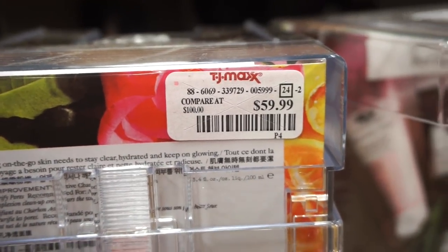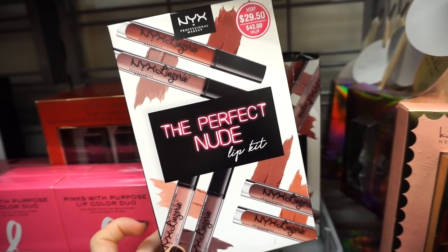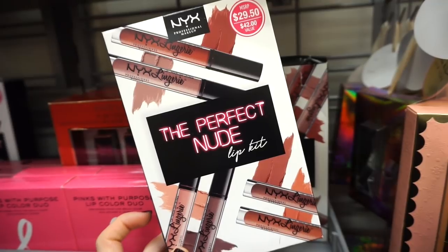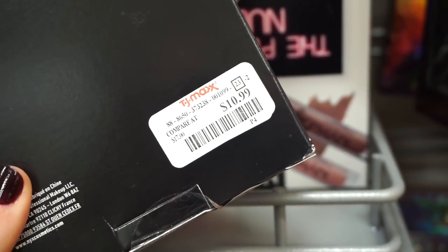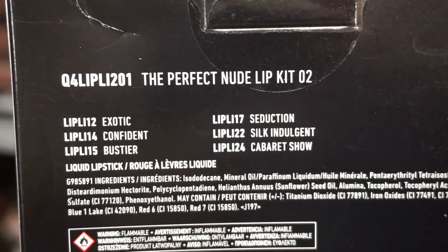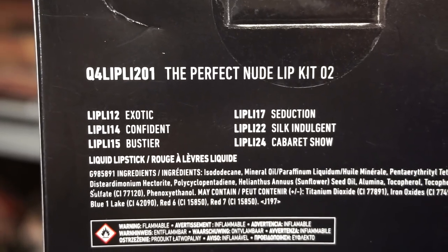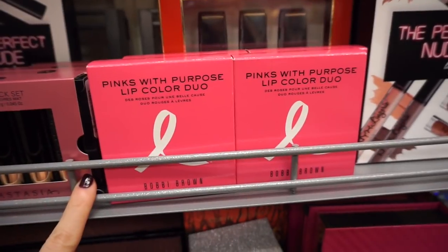Next I see the NYX Perfect Nude Lip Kits — we get a bunch of their liquid lipsticks, I think six full sizes. Original value $29.50, and it's only $10.99 here. That's crazy — it's like the price of one! It is sealed on both sides. Here are the shade names for reference — really beautiful, neutral everyday shades with various undertones.